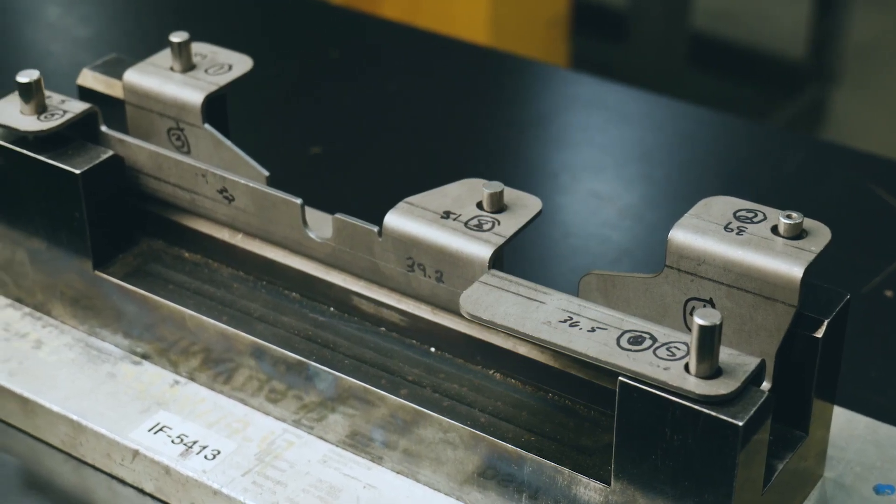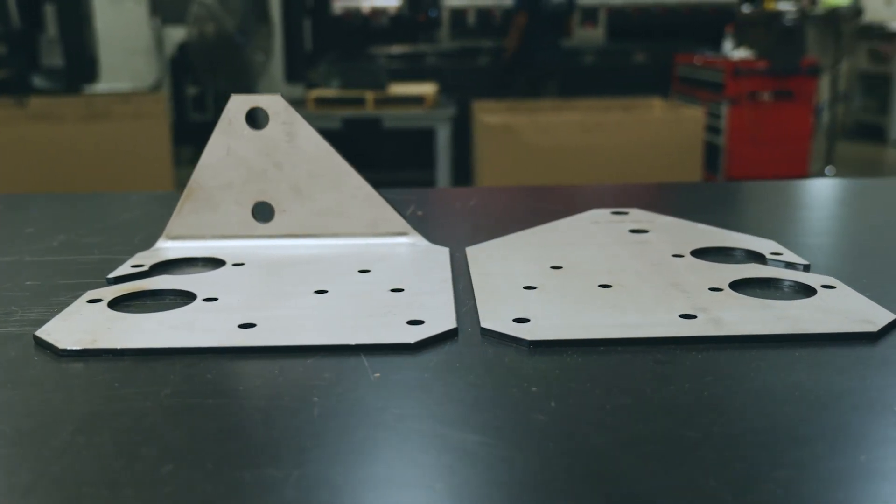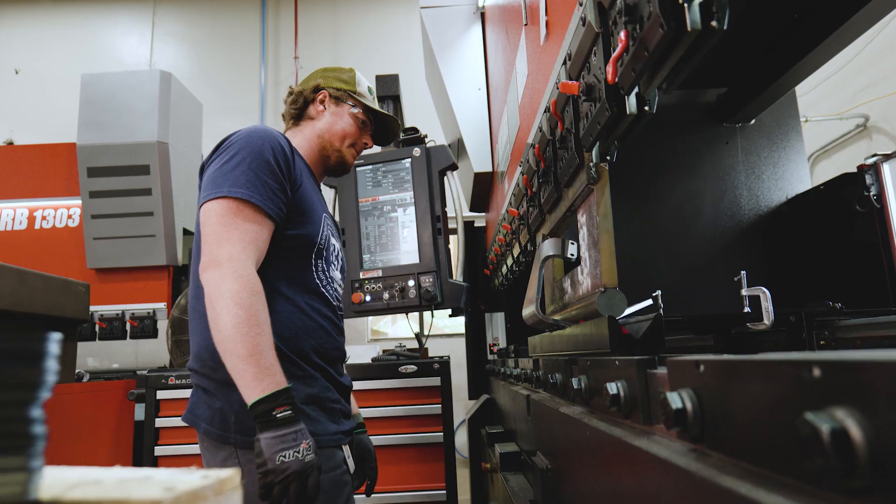Very complicated bends — depending on the degree of the bend, the size of the bend, it might need a big radius. It's really no limit other than one inch steel on the laser. On the water jet, there is no limit.